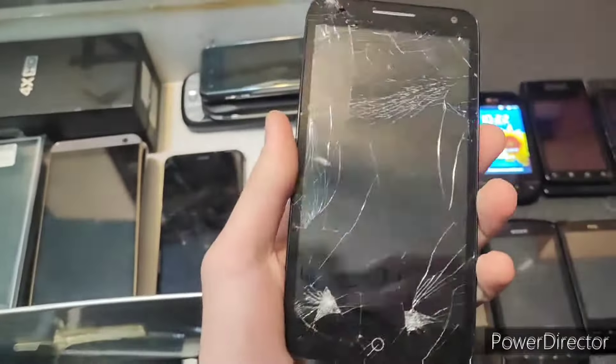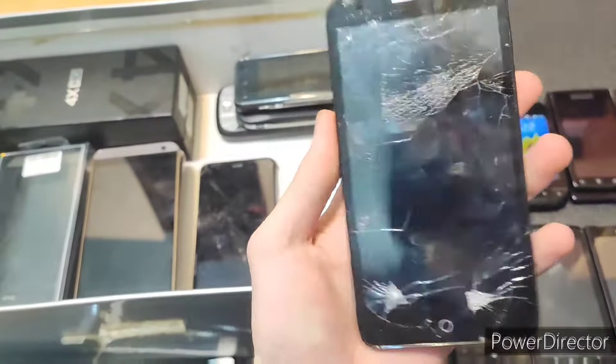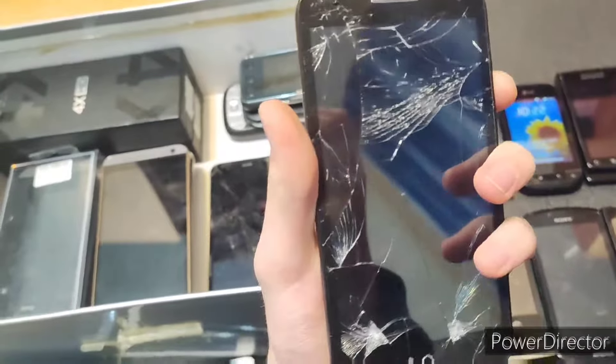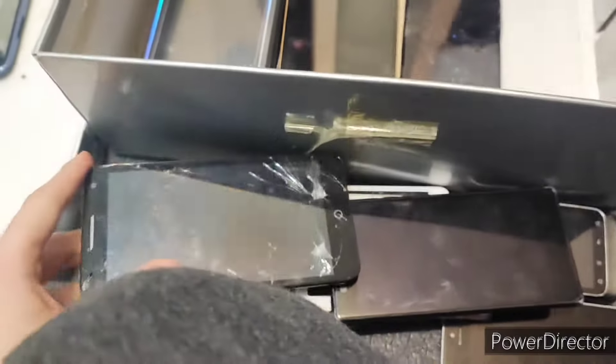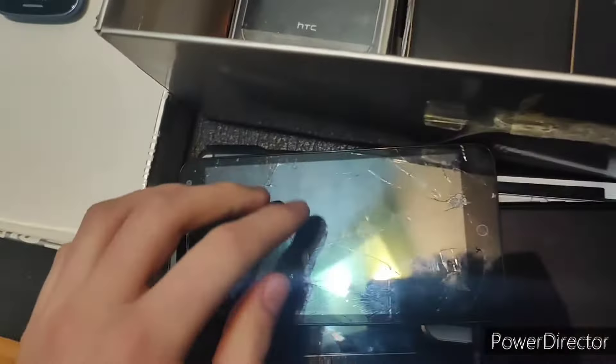There's no way this works — this is an Alcatel Pop something. I don't think this one works. If this does work, I'll be surprised. It showed something for a second — no, never mind, it didn't. But I can test it because it feels like a complete phone.